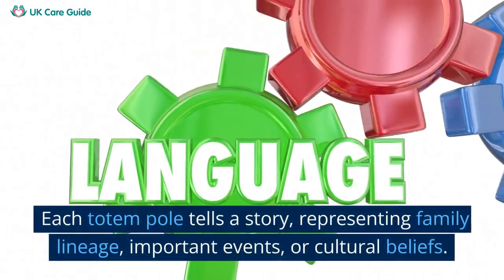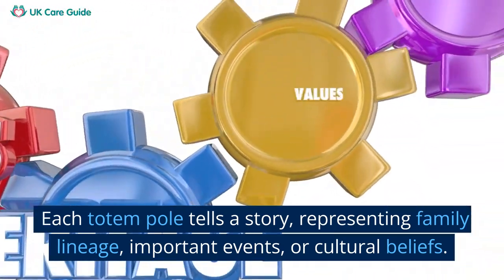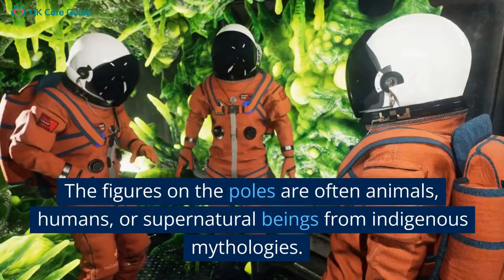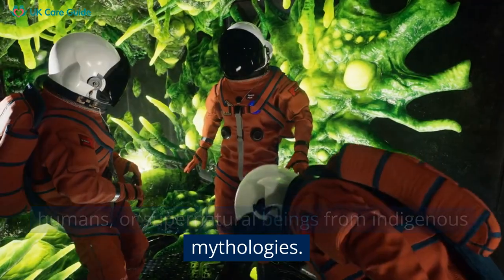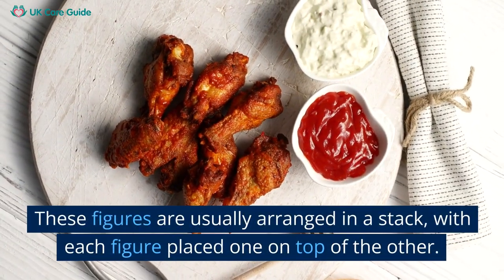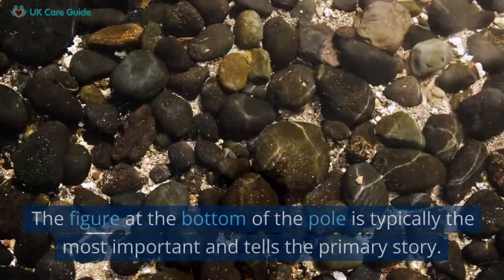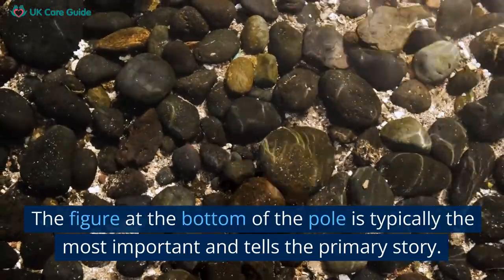Each totem pole tells a story representing family lineage, important events, or cultural beliefs. The figures on the poles are often animals, humans, or supernatural beings from indigenous mythologies. These figures are usually arranged in a stack, with each figure placed one on top of the other. The figure at the bottom of the pole is typically the most important and tells the primary story.